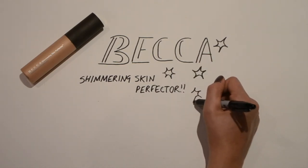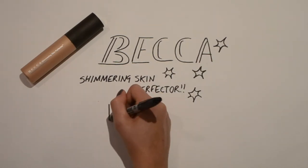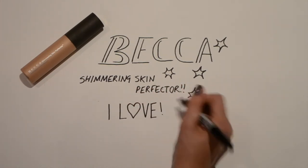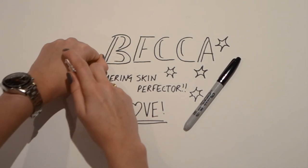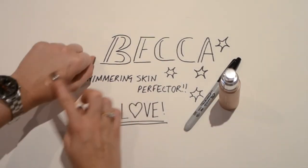I absolutely love it. It's more of a subtle shimmer and glow as opposed to something too glittery or sparkly, which isn't really my thing. I think overly glittery highlighters can look like you've had a bad experience with glitter, whereas this is much more subtle and gives you a beautiful glow.